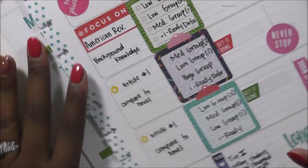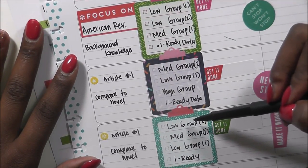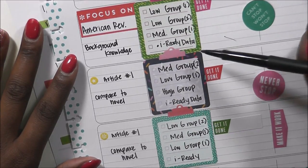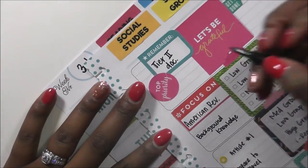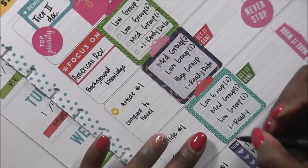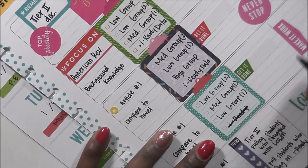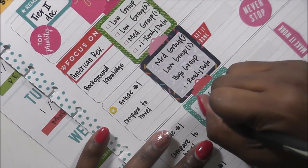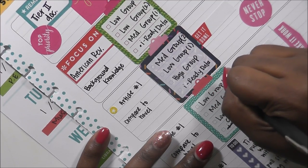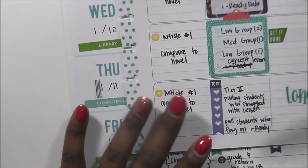This is something new I'm trying — meeting with my low group three times a week and breaking down everything we're doing. I want to focus on iReady data, but closer to Friday I'll focus on the current lesson instead, just to see where they are and how they're coping with everything. That will be good before quizzes on Friday.